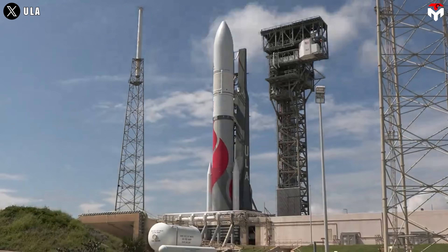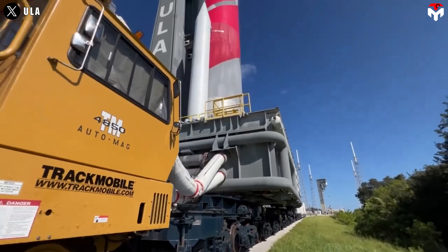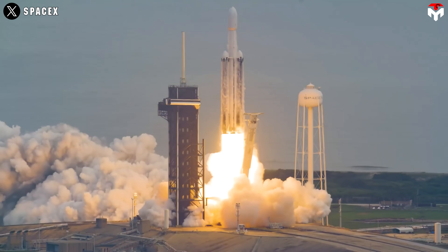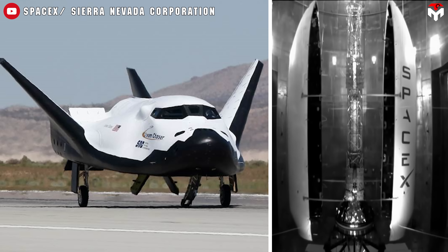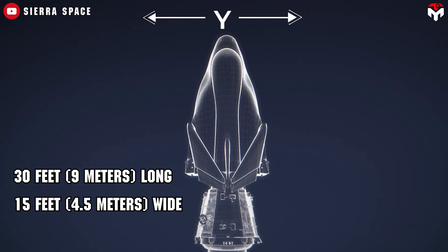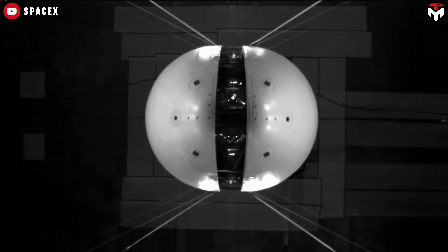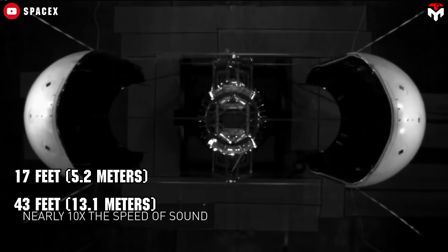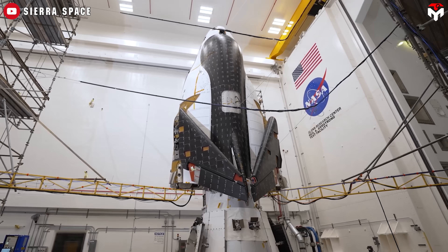The biggest hurdle for Sierra Space right now is finding a reliable launch provider. Depending solely on ULA's Vulcan Centaur rocket limits their options. Naturally, SpaceX enters the conversation, thanks to its frequent, dependable launches. But there's a technical hitch — Dream Chaser just doesn't fit inside Falcon 9's fairing. Dream Chaser is about 30 feet (9 meters) long and 15 feet (4.5 meters) wide because of its winged, lifting body shape. Meanwhile, Falcon 9's fairing offers an internal diameter of 17 feet (5.2 meters) and a height of just 43 feet (13.1 meters). Simply put, Dream Chaser needs a launch vehicle with a larger fairing volume, ruling Falcon 9 out for now.